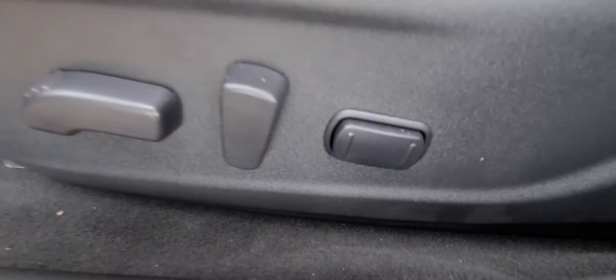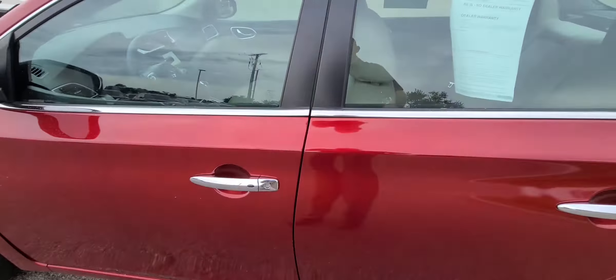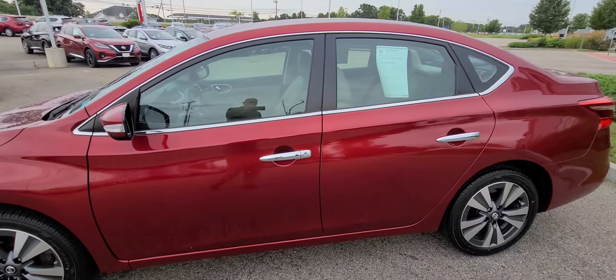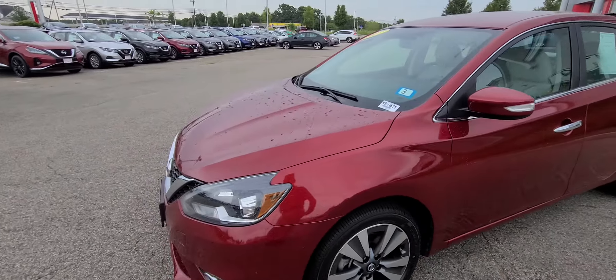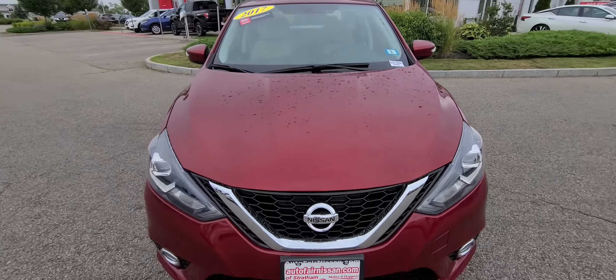Let's hop out and go back to the front. Of course, I will show you that these are power seats — the driver's seat is a power seat. Give you another quick side profile coming around to the front. Hope you like this brief video.